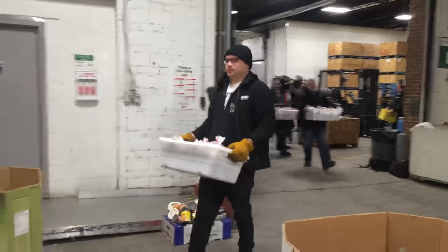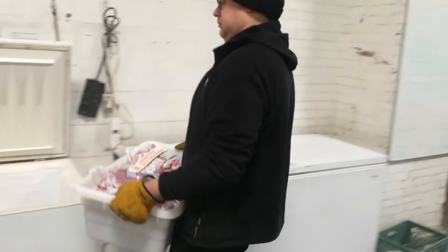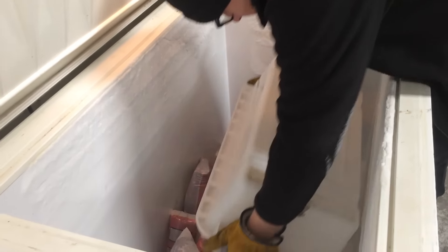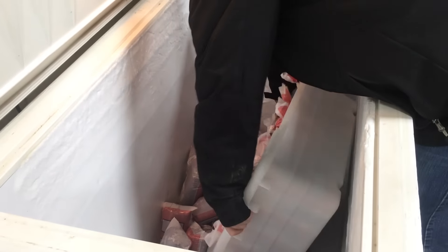We have members and non-members bring out wild game to us and then we process it out there. We found that the easiest way to manage it for the food bank's use is to grind it up and package it into these packages you see here.